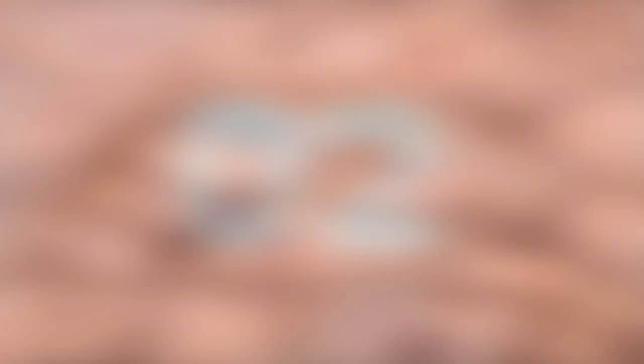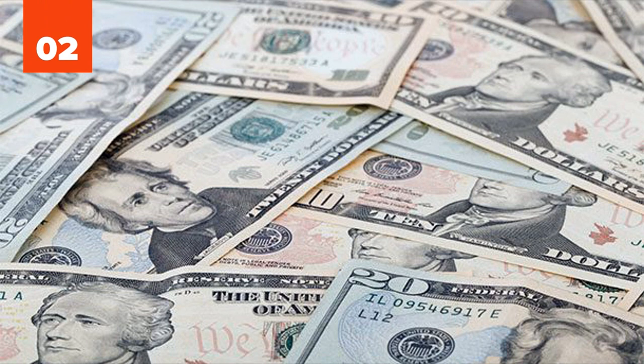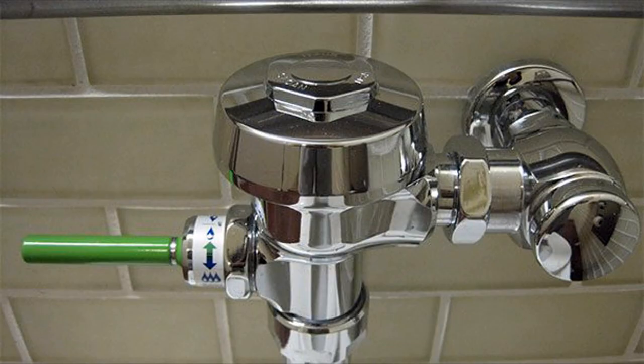Number 2: U.S. Banknotes All Being the Same Size — one of the most classic design flaw examples. This makes it impossible for blind people to differentiate them. In fact, many countries have different size banknotes, or even braille. Number 1: Toilet Flushing Handles. You have to flush 99.99999% of mechanical toilets with your hand. Why can't they all have foot pedals to flush? Public toilets quite often have automatic flush sensors, but these activate quite easily, often while you're still sitting.